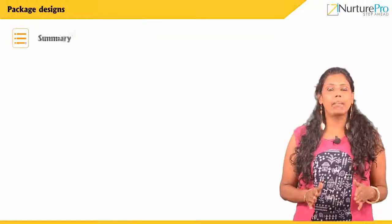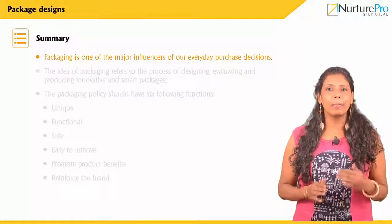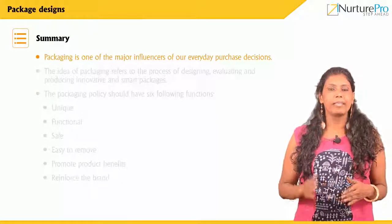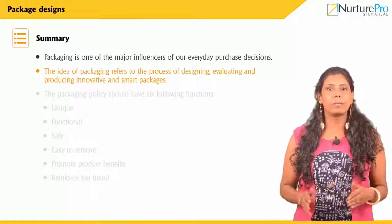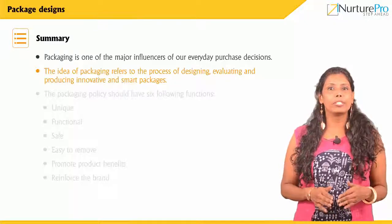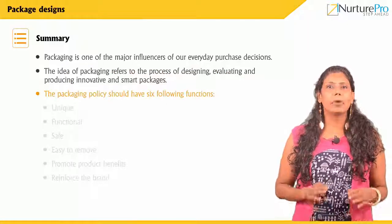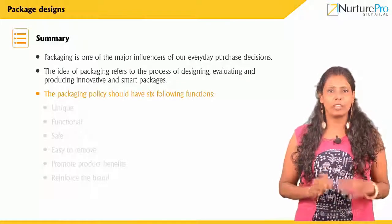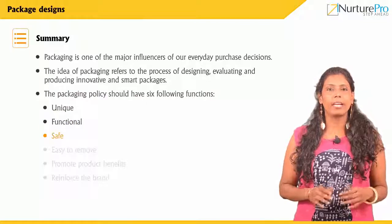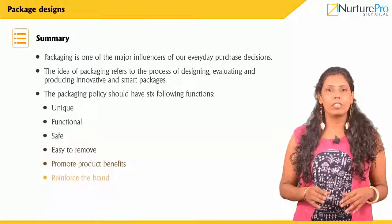Let us have a quick recap on what we discussed. Packaging is one of the major influencers of our everyday purchase decisions. The idea of packaging refers to the process of designing, evaluating, and producing innovative and smart packages. The packaging policy should have six functions: unique, functional, safe, easy to remove, promote product benefits, and reinforce the brand.